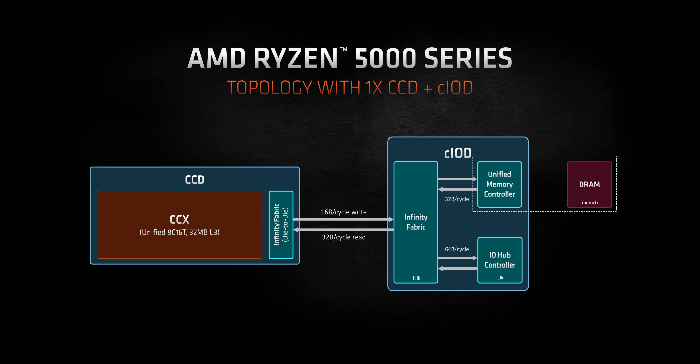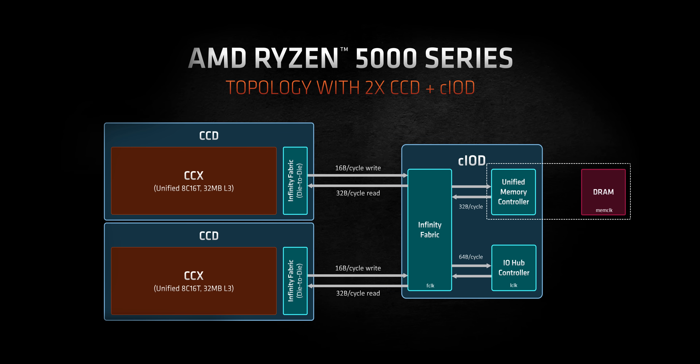CPUs like the 5800X and 5600X have the benefit of having a single CCX, so all communications happen within a single 8-core die, leading to super low latency which games particularly love. The 5900X and 5950X spread their cores over two CCXs, which means individual cores could need data from the cache of another core in the opposite CCX. If that happens, additional latency gets added since communication goes through the Infinity Fabric rather than locally. The move from 12 cores to 16 also adds some overhead — higher clocks compensate, but not in every situation.